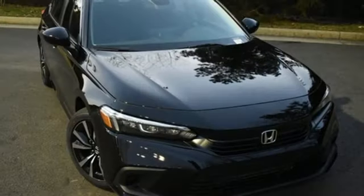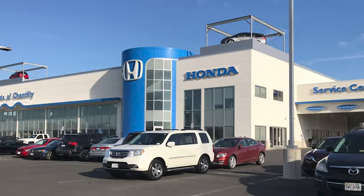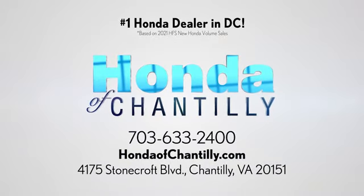Every Honda's designed with the driver in mind. See what it can do for you when you take it for a test drive. Honda of Chantilly. We're conveniently located just south of Dulles Airport at 4175 Stonecroft Boulevard in Chantilly.